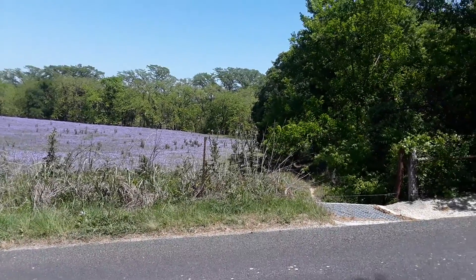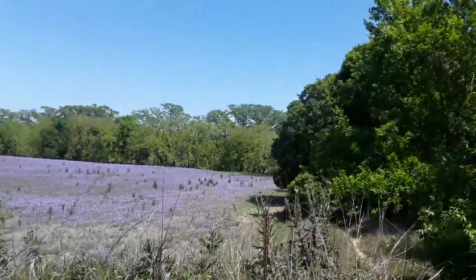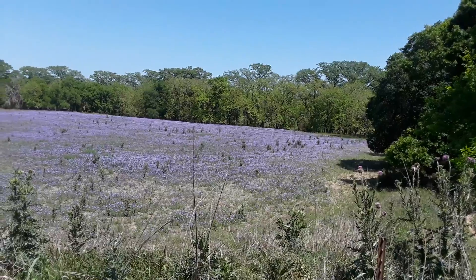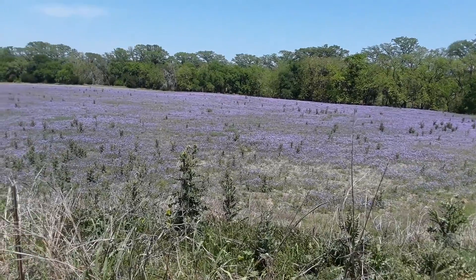This is Cypress Creek Road in Comfort, Texas. My video is probably not going to do this field justice, but I'm going to give it a shot. This whole field is covered. Those are not bluebonnets — they're purple flowers.